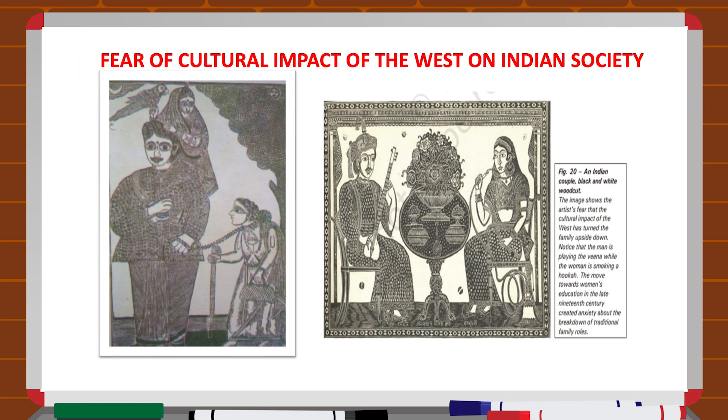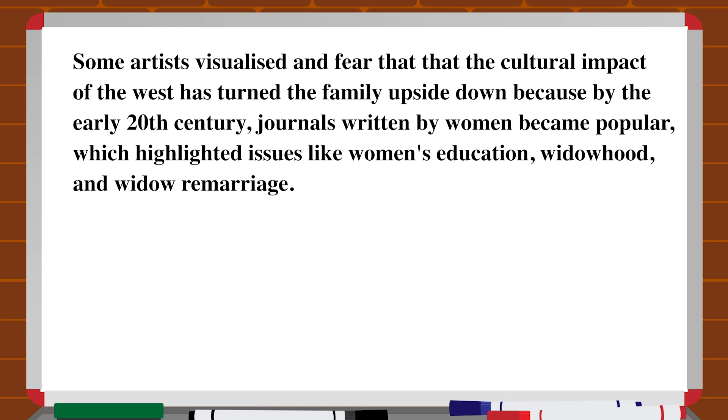In the colored woodcut of Ghor Kali (the end of the world), the husband is totally dominated by his wife, and in a second woodcut, a man is playing the veena while the woman is smoking a hookah. Some artists visualized fear that the cultural impact of the West had turned the family upside down.